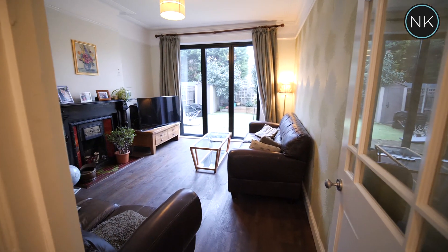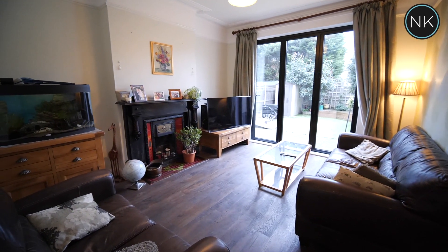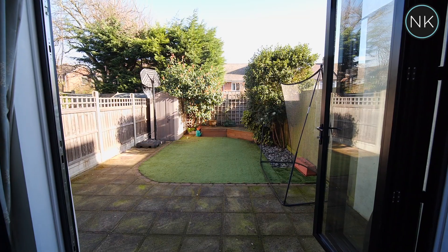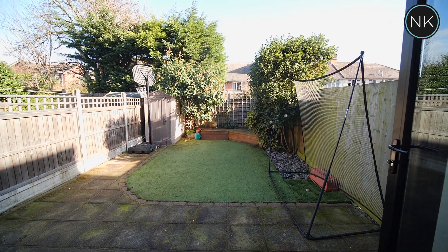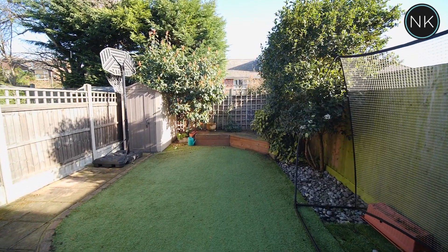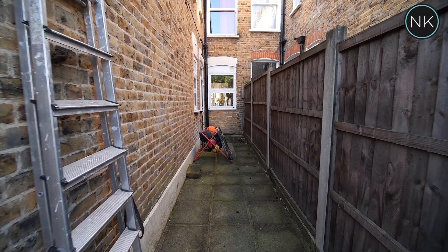Reception room number two is at the other end of the house with great views over the rear garden and a matching feature fireplace, this time with red tiled insets. Stepping out into the rear garden, you've got a lovely block-paved patio area. It's all low maintenance with astroturf, and there's a seating area at the far end — it works extremely well as a modern city garden.